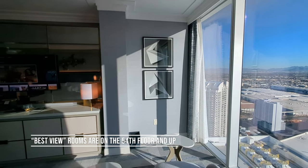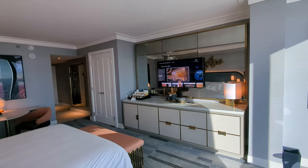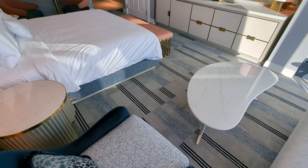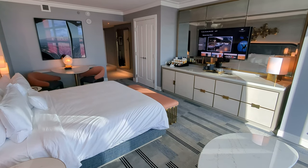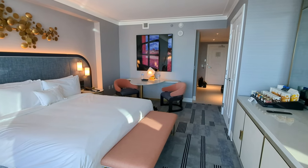In terms of location, Fountainbleau is at the north end of the strip. As you might have noticed when we looked out the window, you could see the west hall of the convention center right next door, so it's going to be very popular with anyone going to conferences. You could also see the Encore immediately to the south about half a mile away.